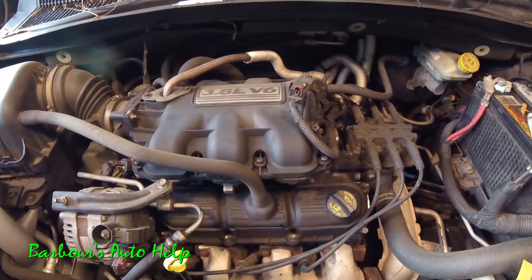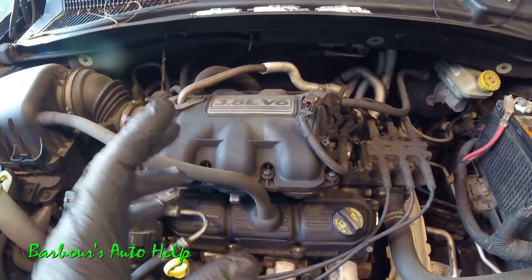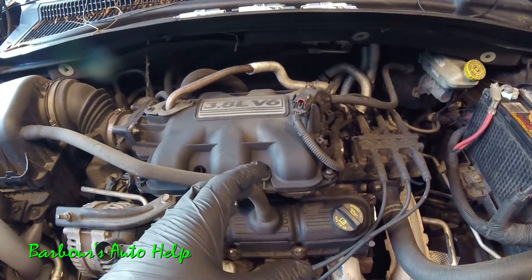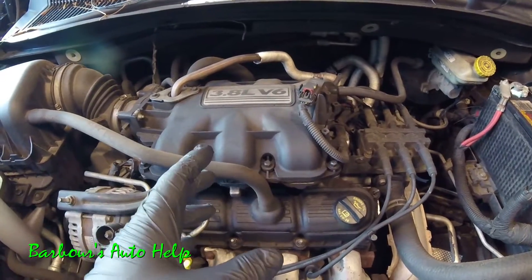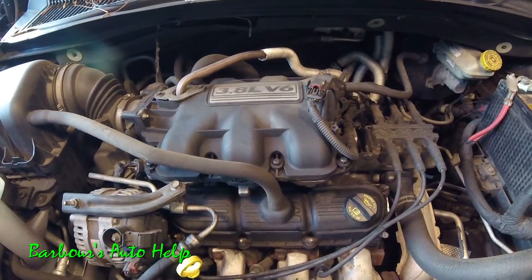Hey, what's up folks, this is Keith and you are watching Barber's Auto Help. Thank you so much for watching. Today I'm going to be going over the cylinder identification and firing order on this 08 Chrysler Town & Country 3.8 liter V6.